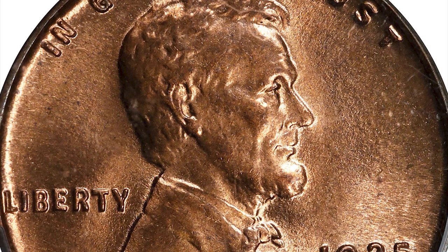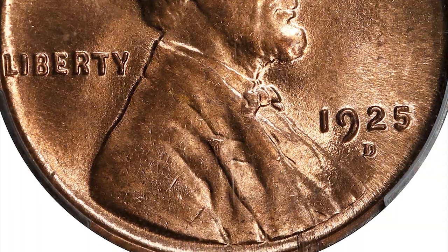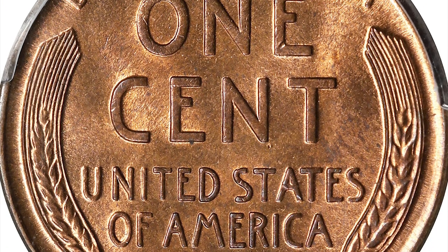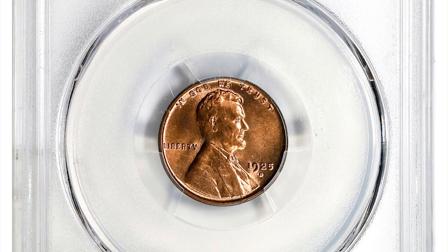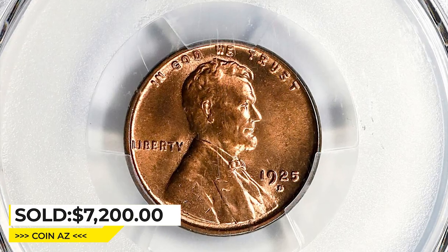Most mint state examples either have mushy strikes, browning, or spots, making this piece, which features none of those drawbacks, a remarkable survivor. With brilliant rose-red surfaces and an exceptional strike for this usually weak issue, it is an extraordinarily attractive coin fit for a top-notch collection of Lincolns. Sold on March 23 for $7,200 at Stack's Bowers.